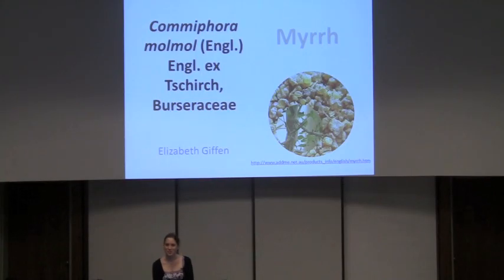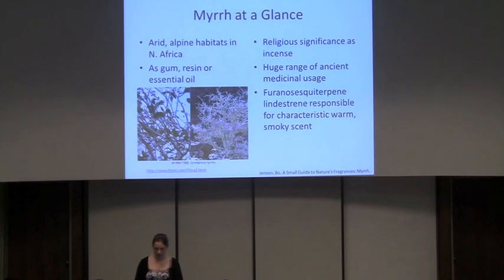Good morning. My name is Elizabeth Giffin, and I'm presenting today on Commiphora mulmul, which is also more commonly known as myrrh. Myrrh is in the Burseraceae family. To give a quick overview of some of the things we'll be discussing: myrrh grows in arid alpine habitats in North Africa. You can use it as a gum, a resin, or as an essential oil.